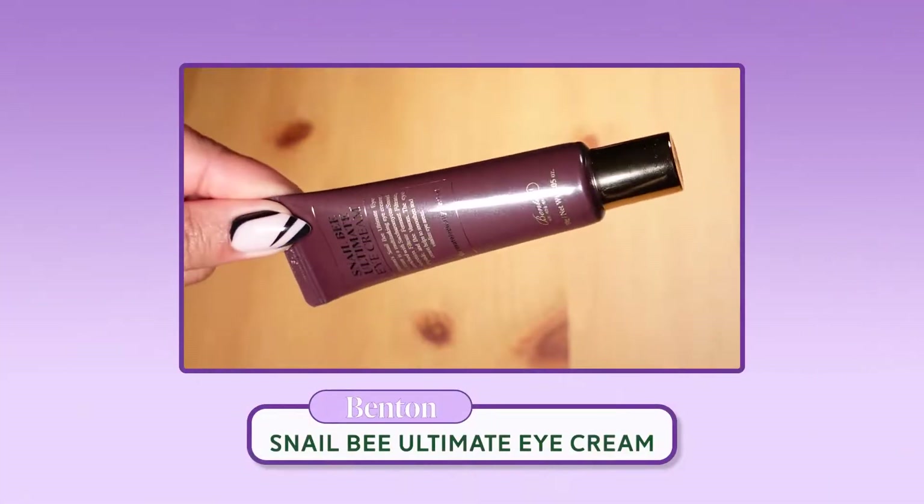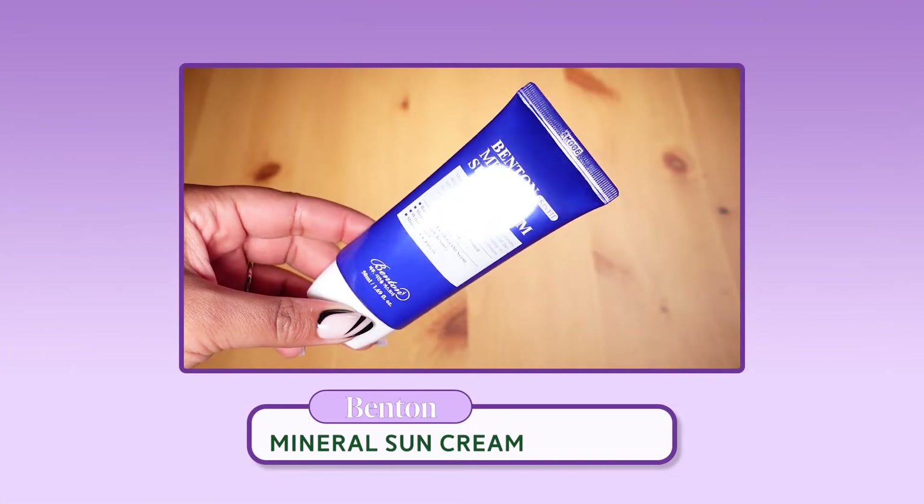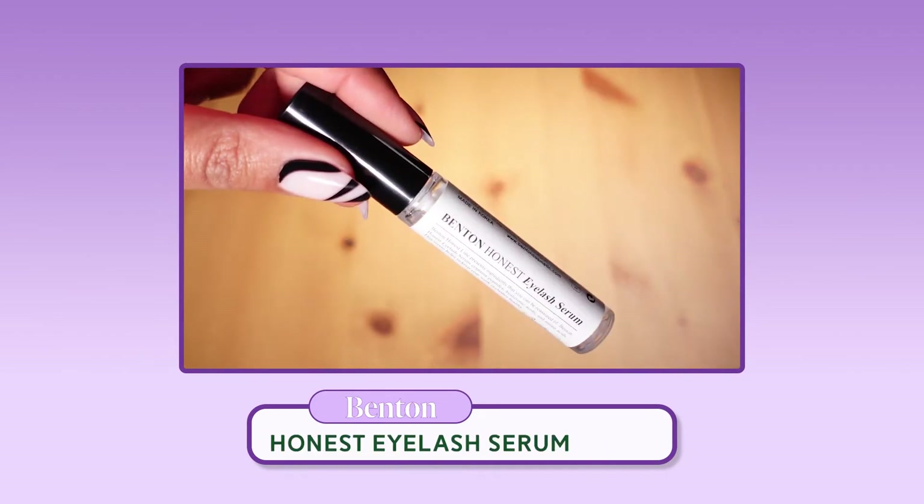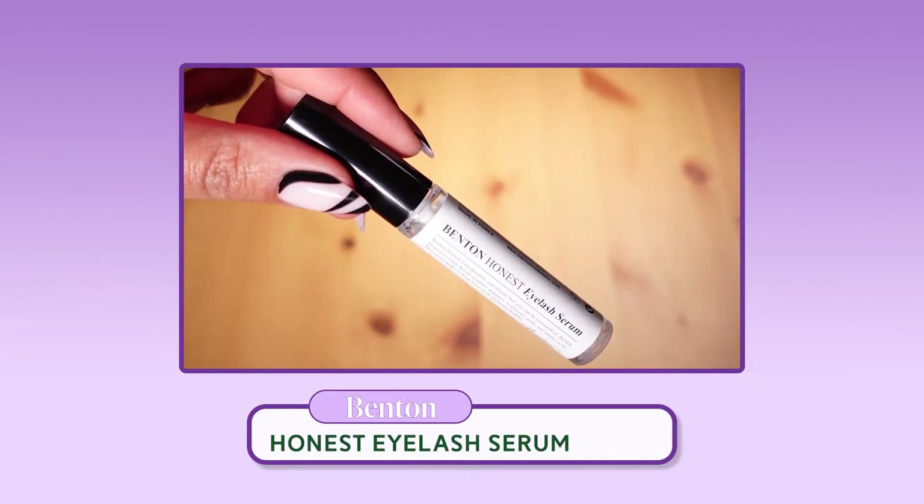So today I'm going to be talking to you about four of Benton's eye products, by way of Style Korean. The Snail Bee Ultimate Eye Cream, the Benton Mineral Sun Cream, the Snail Bee Ultimate Hydrogel Eye Patch, and the Benton Honest Eyelash Serum. Benton is a brand that I've known for a long time. I've been into K-beauty since like 2014 — eight years.